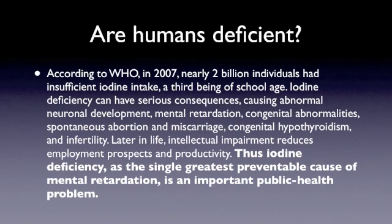Spontaneous miscarriage is not a pleasant situation. Later in life, you can have intellectual impairments, which will obviously affect your employment. Iodine deficiency is the single greatest preventable cause of mental retardation, and it's an important public health problem. It doesn't get talked about a lot because stuff that's really profitable for big pharma is what gets coverage in the news — iodine is not the most profitable thing in the world. Therefore, it doesn't get talked about, yet it controls so much of our other health.